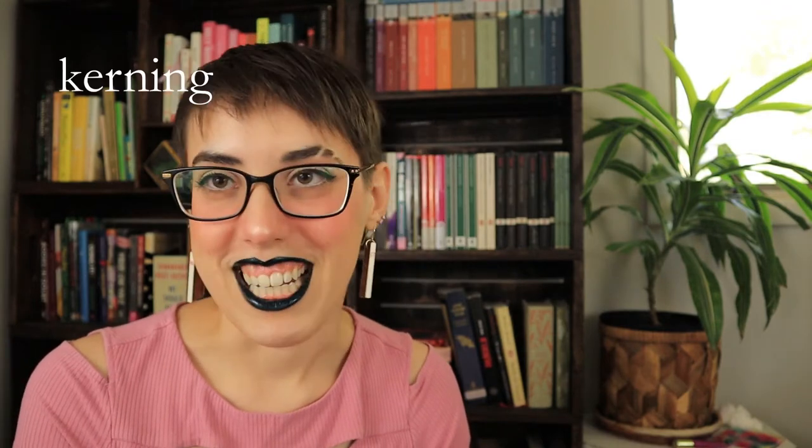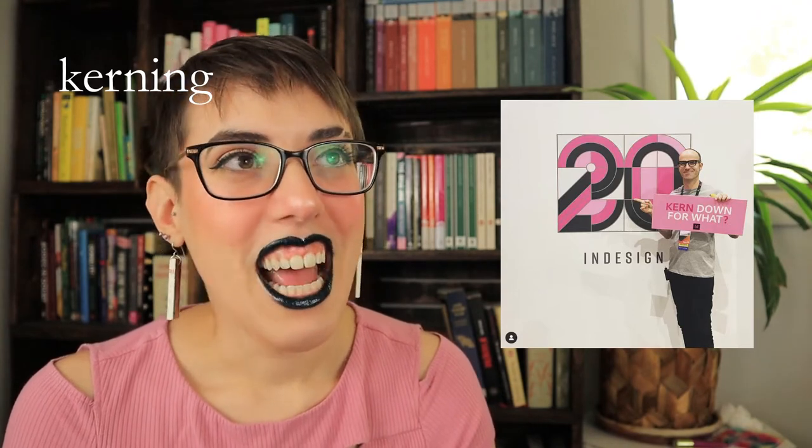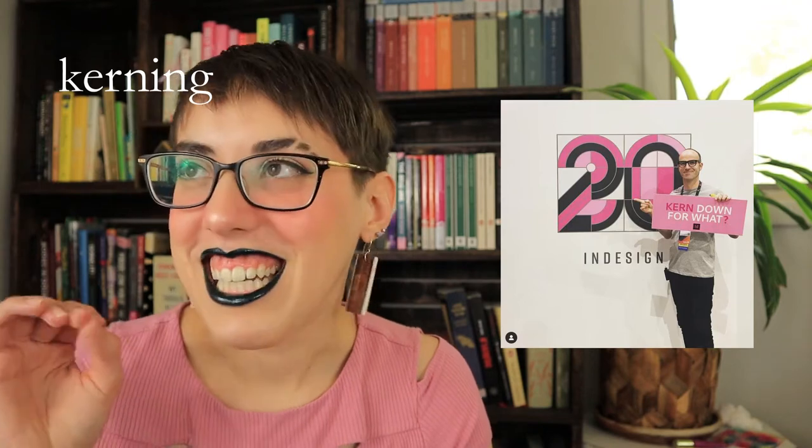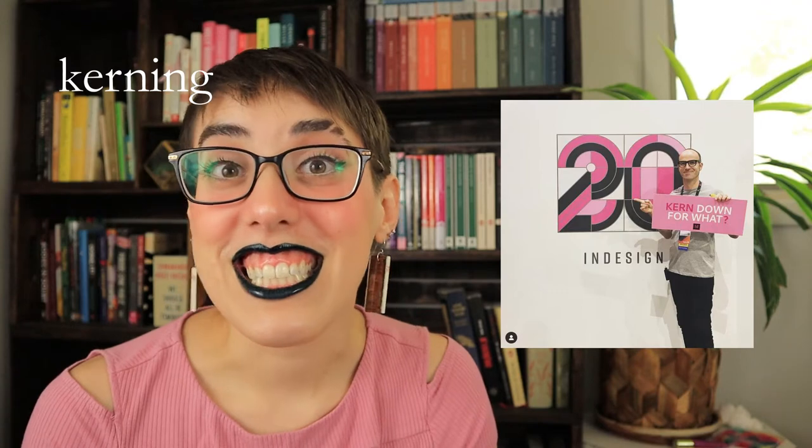So first, I want to talk about kerning. This is one of the first terms that I ever learned and I got so excited because the teacher I tend to watch on Skillshare went to a typography conference and took a picture of himself with a sign that says 'Kerning Down for What.' It's a song reference and it's a kerning joke. And whenever I tell it, I'm like, this guy is so funny, and everyone's just like... cool. Kerning. Hilarious. I totally know what you're talking about.